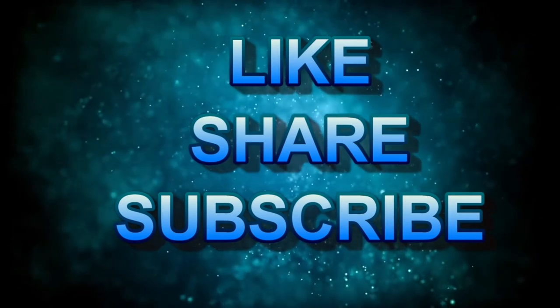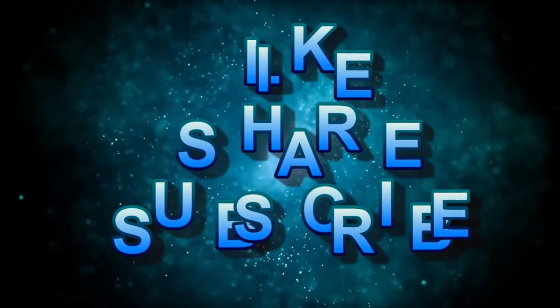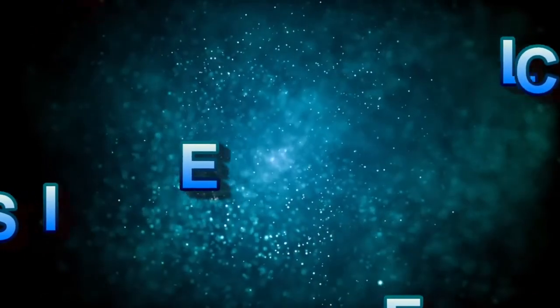Thanks again for watching. Don't forget to like, share, and subscribe for more top five tips coming at you from Collection Connection.